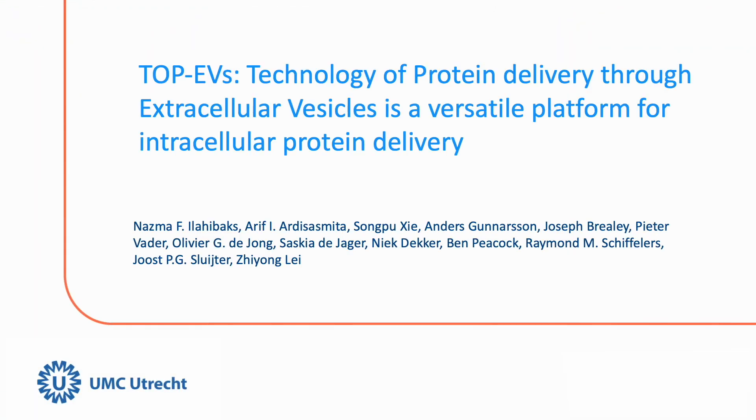Hello and welcome to today's presentation on a groundbreaking study we recently conducted. Today, we dive into the revolutionary technology of protein delivery through extracellular vesicles. Our study is titled 'Efficient Intracellular Protein Delivery through the Technology of Protein Delivery through Extracellular Vesicles,' by our dedicated team of researchers.